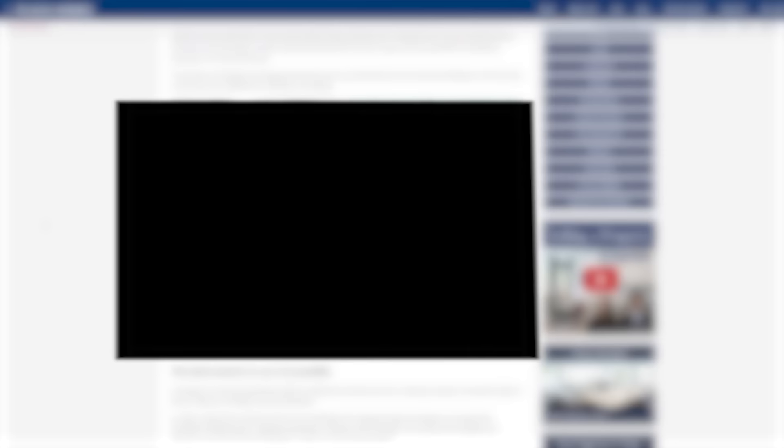The answer is yes. Contrary to popular belief, Japan allows anyone — regardless of nationality, residency status, or visa type — to buy both real estate and land in the country. There are no extra taxes on the Japanese side when a foreign national buys property. In fact, foreigners have the exact same buying and ownership privileges as Japanese investors and are subject to the same rules on inheritance and taxation.